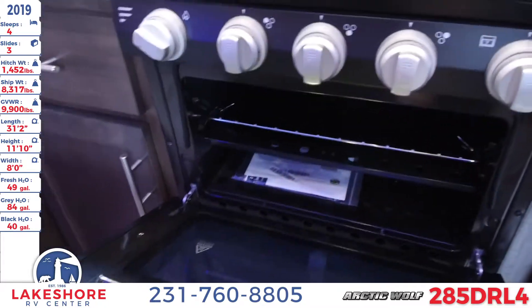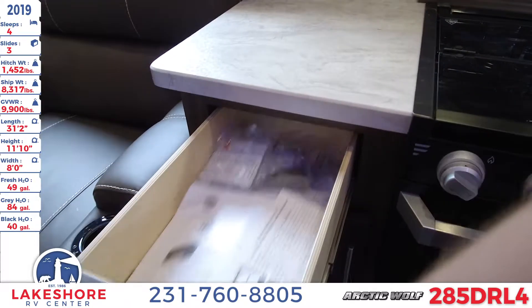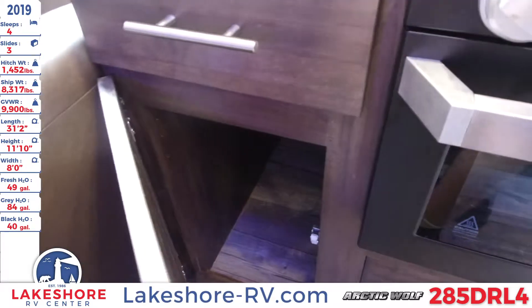Underneath the stove top is the oven — take a look inside, we've got more space there. We also have these nice full-extension ball-bearing glide drawers that come out very nicely, and plenty of storage underneath.